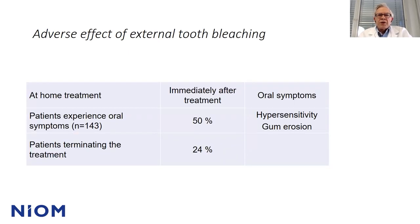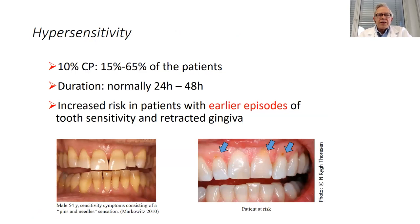What are the adverse effects of external tooth bleaching? From a multi-center study conducted by NEOM, approximately 50% of patients experienced any oral symptoms during bleaching treatment, and for 24% of patients these adverse effects were so severe that they interrupted or terminated the treatment. Hypersensitivity and gum erosion were the two most common adverse effects. Other studies have shown between 15% and 65% of patients have hypersensitivity reactions during or after tooth bleaching. Normally it lasts for a day or two. Patients with earlier episodes of tooth sensitivity and patients with retracted gingiva are at risk.